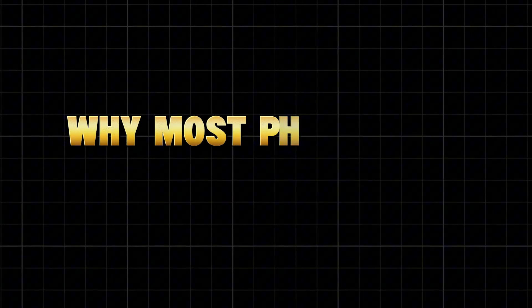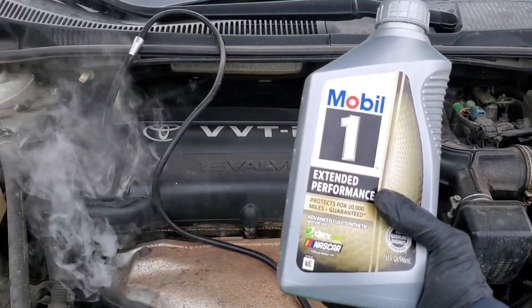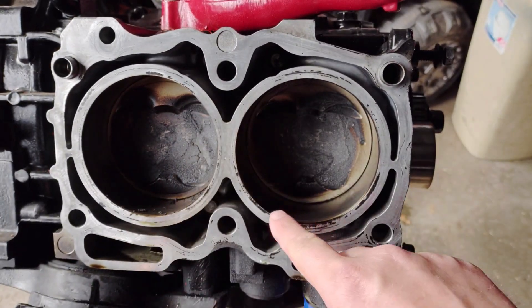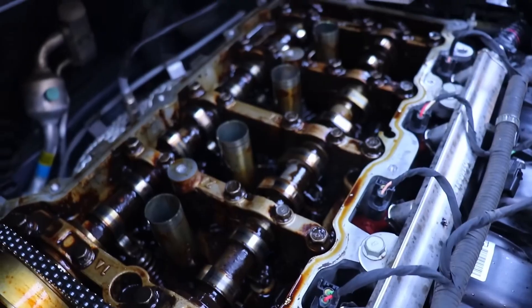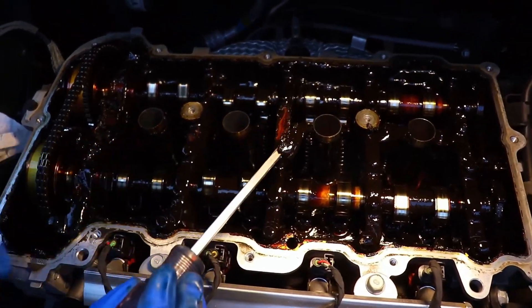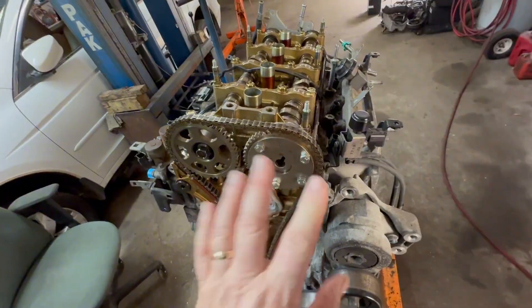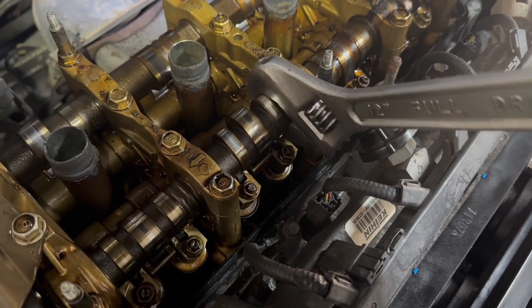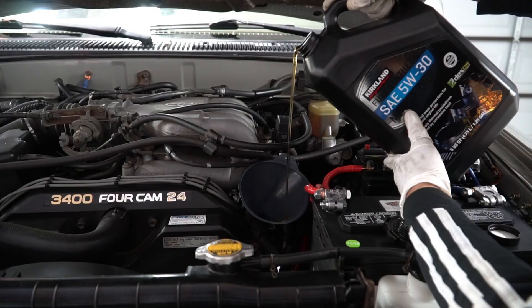Most engines don't die because of mechanical failure — they die because their owners stop caring once the odometer hits a big number. It's psychological. We assume an old car is disposable. But to an engine, mileage is just a number. What really matters is maintenance consistency. You can have two identical cars: one with 300,000 miles that still idles like silk, and another at 120,000 with a rod knock. The difference? The 300K owner treated every oil change like a doctor's checkup. Maintaining a high-mileage car properly often costs less than constantly fixing problems caused by neglect — would you rather spend $50 every few months or $3,000 on a new engine?